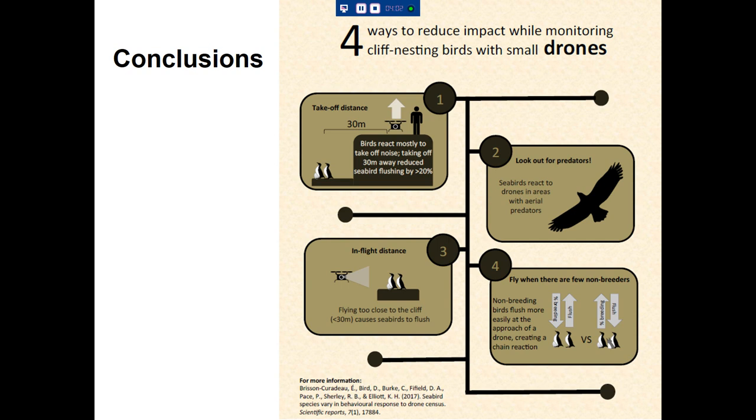Seabirds seem to react to drones more in areas with aerial predators — it's context-specific. They reacted much more in Newfoundland than in the Arctic, possibly because eagles in Newfoundland fly down and catch adult murres. In terms of flight distance, 50 meters was a little too close and 30 meters caused fewer birds to flush. There's also a strong effect of non-breeders, who flush more easily and create a chain reaction. Focusing on breeding birds helped.